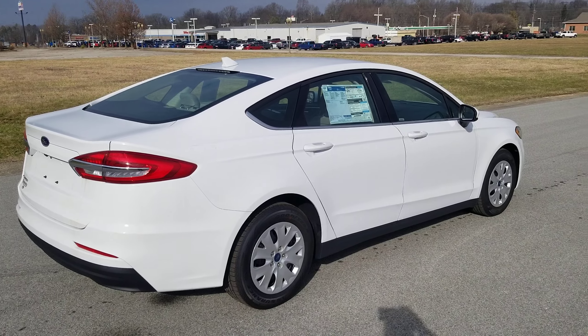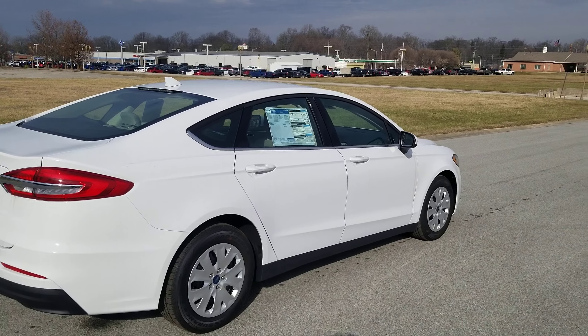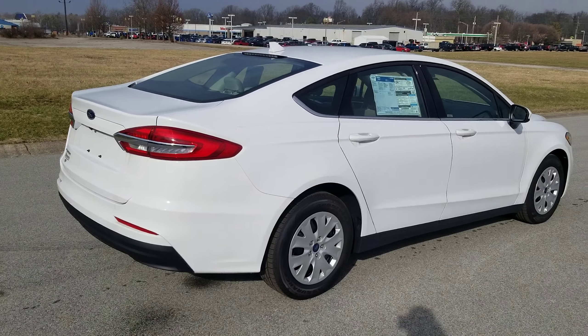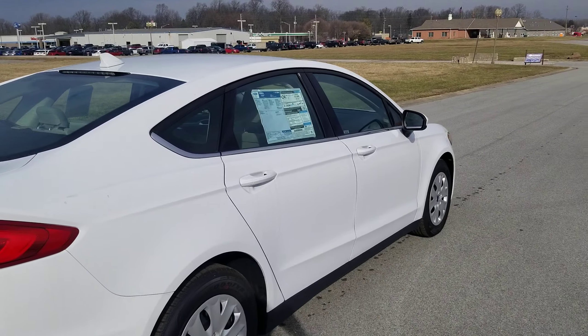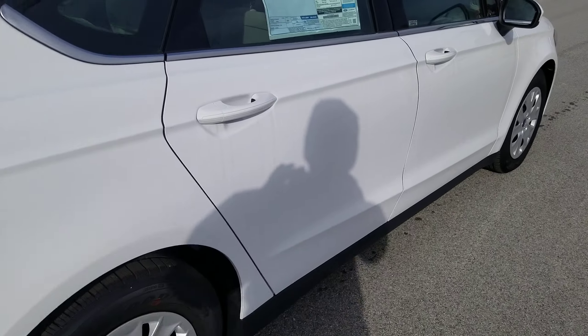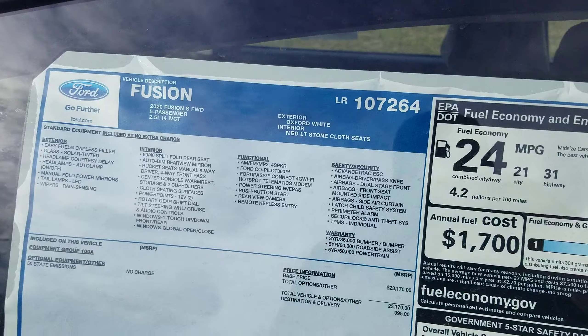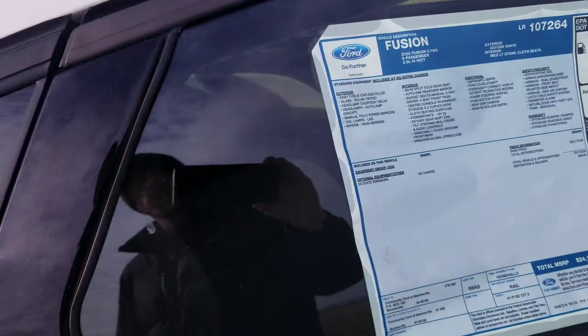Hi, good morning Jordan. I'm Tim Aicoli here at Community Ford. I noticed that you were interested in a Ford Fusion S model, and I thought I would share this walk around video with you. This one does have the 2.5 liter — very fuel efficient and extremely reliable — 31 miles per gallon on the highway.